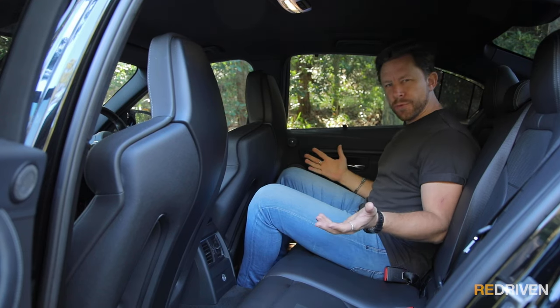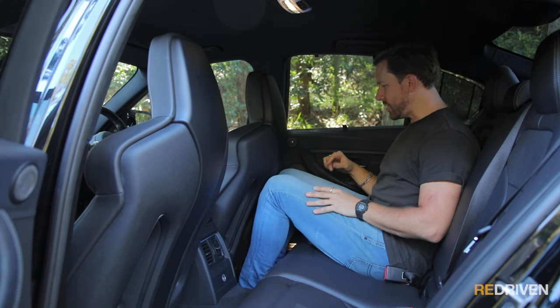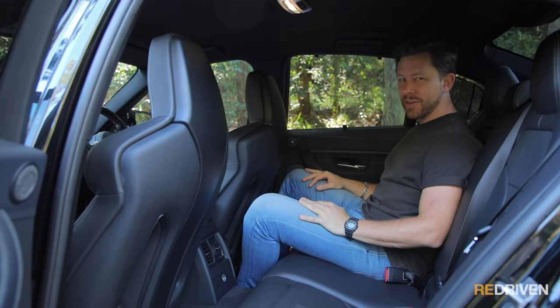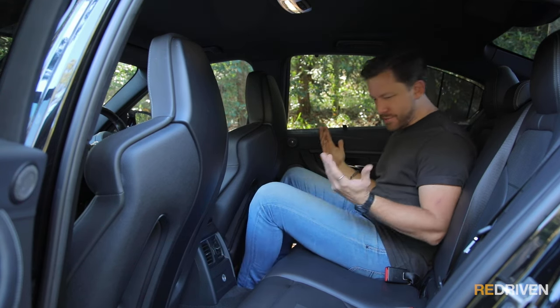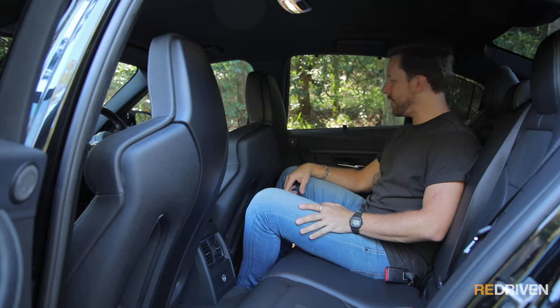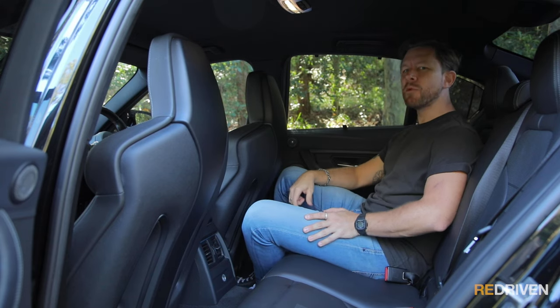The back seat: I'm 188cm tall, this is set to my driving position, and there's heaps of room — it's really spacious. Getting in and out is really easy because the door opening is quite large. As far as quality goes, it feels like new in here. This is this guy's daily driver, but build quality and wear and tear quality are spot on.